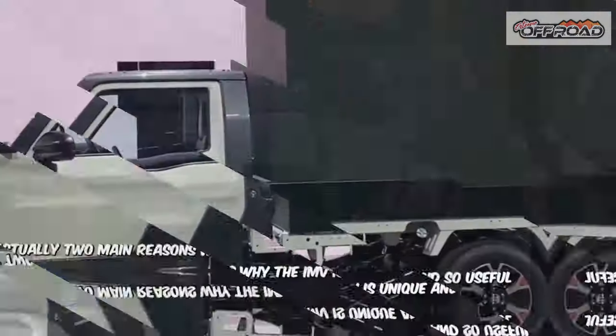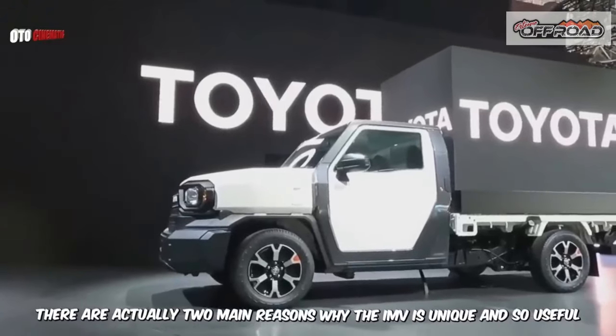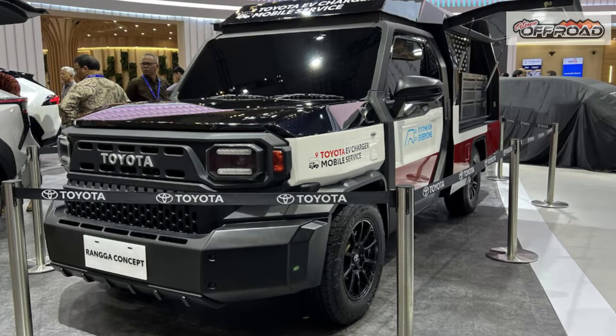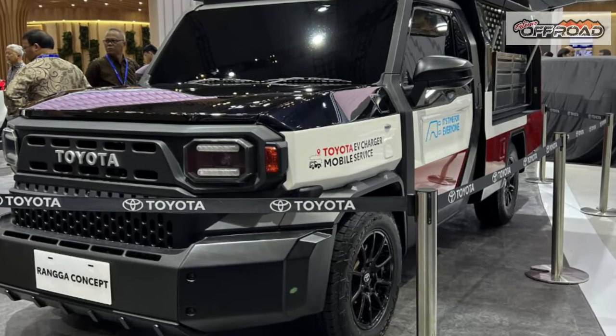If you're the sort who loathes touchscreen controls, you'll love the IMV-0. It doesn't have a touchscreen at all, nor much in the way of other controls. No automatic climate system here because the base IMV-0 doesn't even have heat.